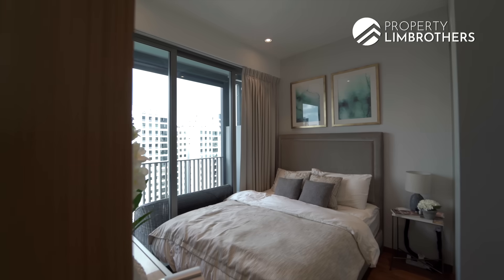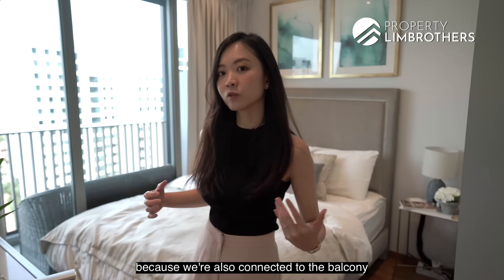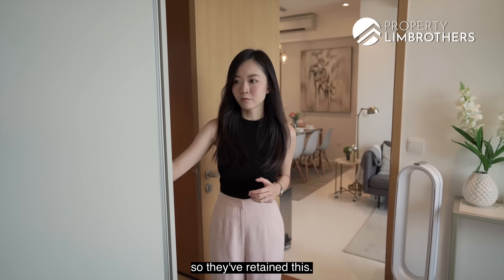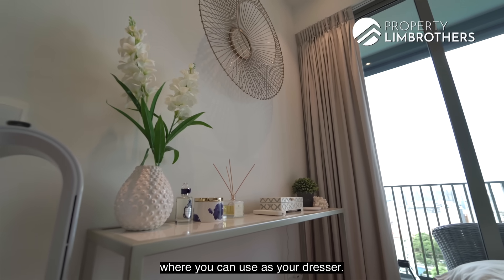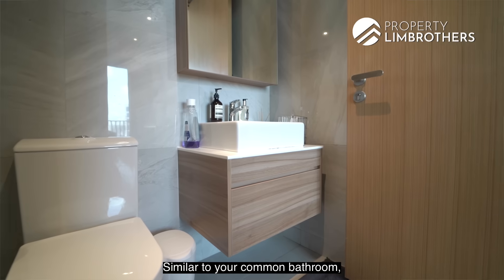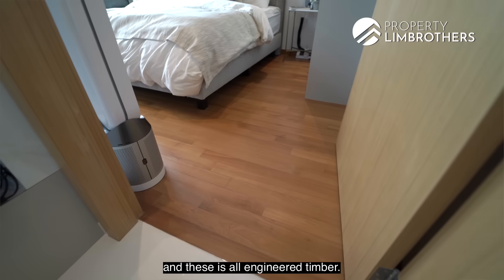Now we'll head over to the master bedroom. This is a really cozy master bedroom. We love that it has full-height windows as it's also connected to the balcony. The original developer wardrobe has been retained since most of their storage is in the walk-in wardrobe room. You have a queen-size bed with space for a side table, and a dresser. The master ensuite is a great size with a standing shower, vanity, and luxurious marble-like porcelain tiles on the walls and flooring. All bedroom flooring is original engineered timber from the developer.